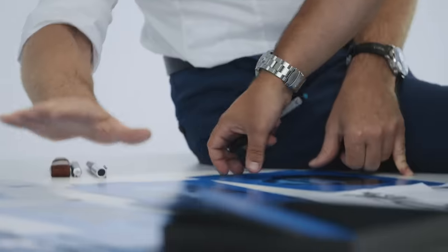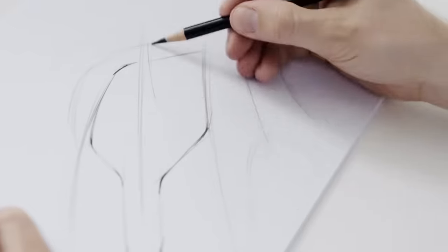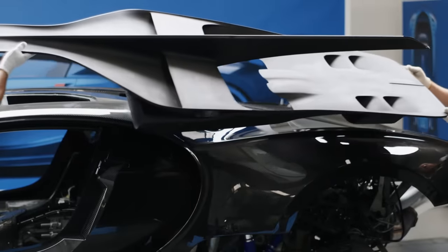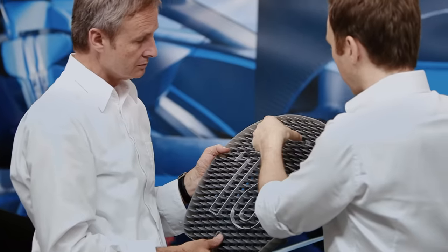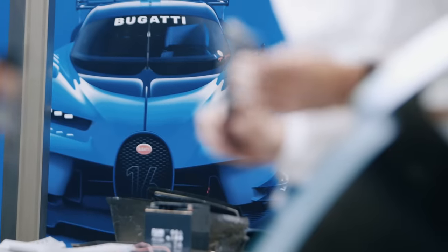The Bugatti Vision Gran Turismo car is not just high performance. It's especially designed so that it's producible as a real car. It was our outspoken goal to stay connected to the real world as much as possible. We wanted the car to be memorable. We wanted it to create an imprint on your mind so you would not be able to forget it.